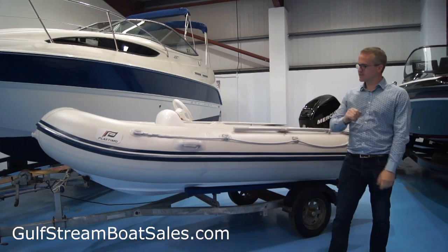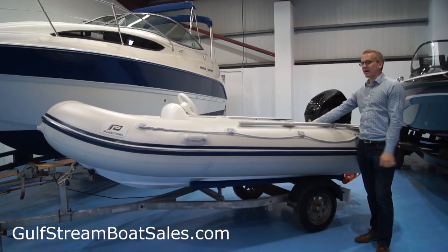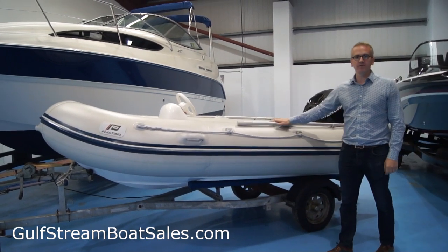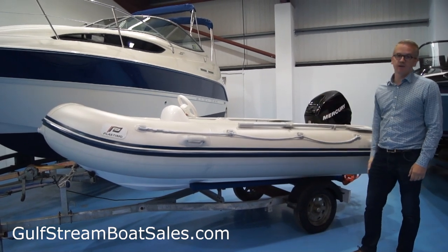Hi, I'm Niall Hedy from Gulfstream Road Sales. Today I want to quickly show you around a Plastemo 3.5 meter rib with a jockey console, 25 horsepower Mercury 4-stroke outboard, complete with a single axle road trailer.